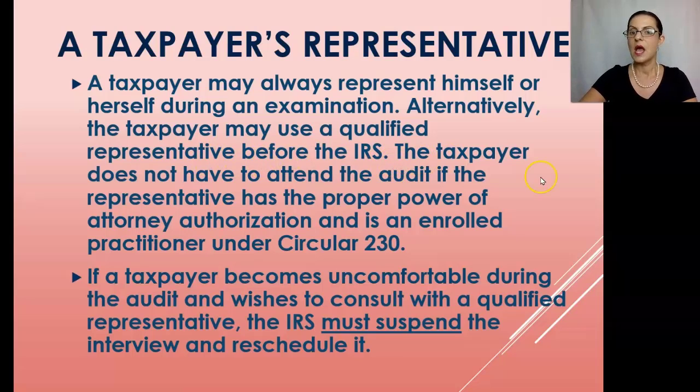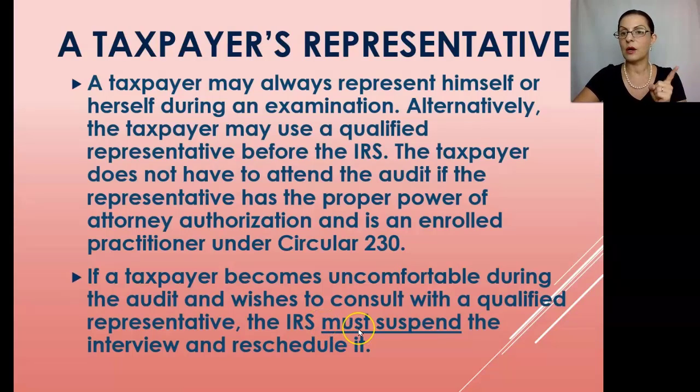A taxpayer may always represent himself or herself during an examination. Alternatively, the taxpayer may use a qualified representative before the IRS. The taxpayer does not have to attend the audit if the representative has a proper power of attorney — Form 2848 — and is an enrolled practitioner under Circular 230. If a taxpayer becomes uncomfortable during the audit and wishes to consult with a qualified representative, the IRS must suspend the interview and reschedule it — they are required to by law.